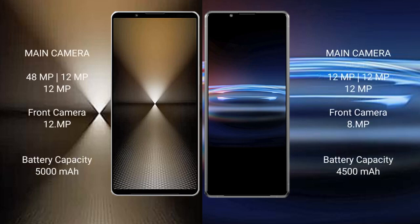The Sony Xperia 1 Mark 6 features a rear triple camera setup: 48 megapixel plus 12 megapixel plus 12 megapixel, with a 12 megapixel front camera. The Sony Xperia Pro I features a rear triple camera setup: 12 megapixel plus 12 megapixel plus 12 megapixel, with an 8 megapixel front camera.